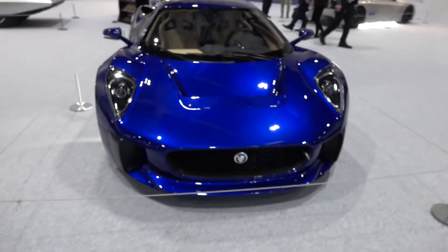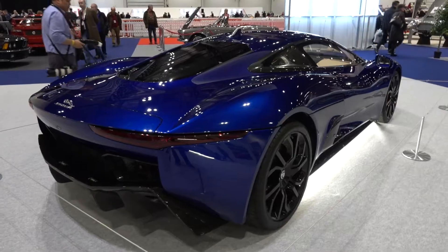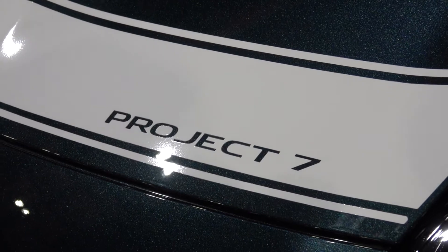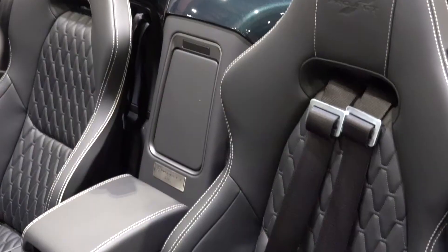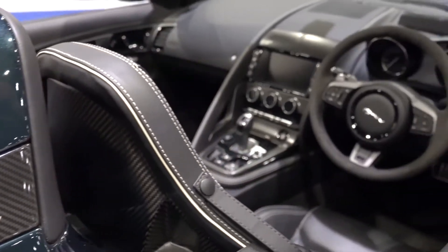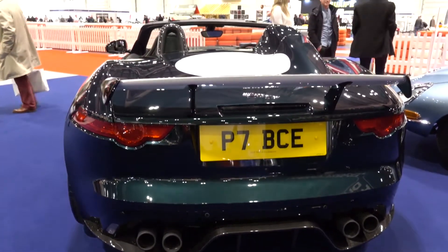Jaguar, just hurry up and put this into production already — the CX-75. The CX-75 is a concept car from Jaguar which was supposed to go into production but was cancelled due to an ongoing global economic crisis. Here, though, is a Jaguar that did make it into production — very limited production however. Named the Project 7, it's based on the F-Type and limited to only 250 cars. It's Jaguar's most powerful production car ever and takes inspiration from the D-types of the 1950s in terms of design and livery. It uses a 5-litre V8 supercharged engine producing 567 horsepower. It can accelerate to 60 miles an hour in 3.8 seconds and has a top speed of 186 miles an hour.